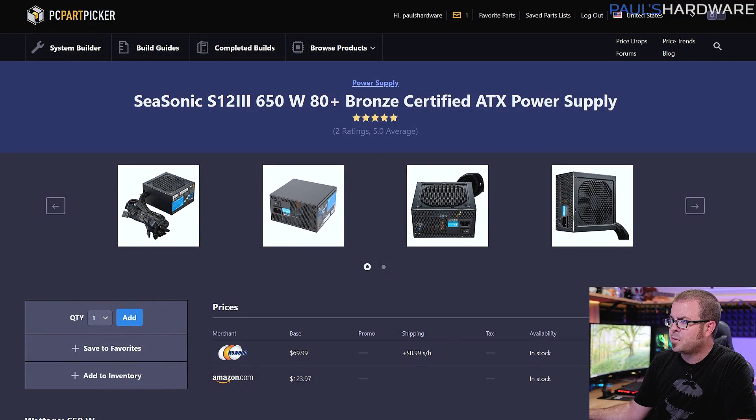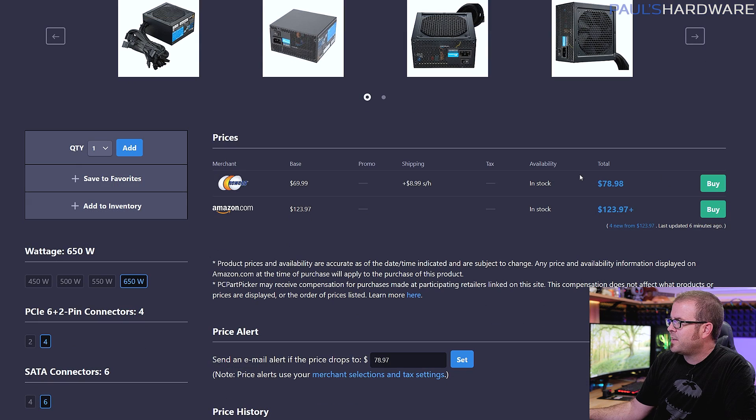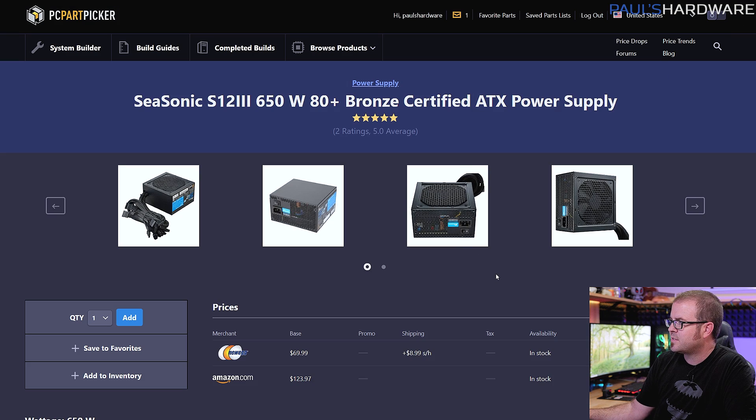For a power supply, Seasonic is a really reputable manufacturer — they actually OEM for a lot of other brands who rebrand Seasonic power supplies as their own. This is the S12 III, 650 watts and 80 Plus Bronze. You want a 550-watt minimum, though 650 watts gives you some headroom for upgrading a graphics card in the future. 80 Plus Bronze is okay; if you can go for 80 Plus Gold, that's cool too. Power supplies have gotten more expensive over the past six months to a year due to tariffs and the pandemic, which is why there aren't as many good options in the $40 to $60 range — you're paying closer to $70 or $80 for this. That said, it's not modular but it has all-black cables, it's quiet, and it has good internals.